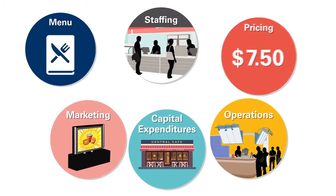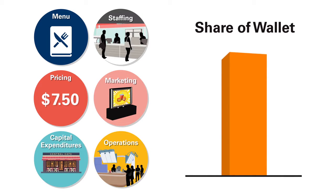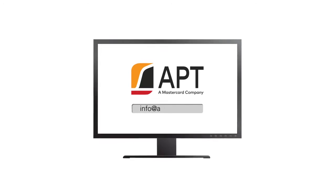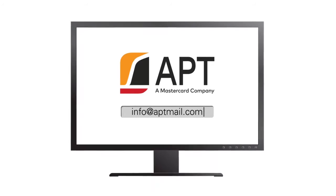Further, using MasterCard Insights, the restaurant can explore how each program affects share of wallet. Email info at aptmail.com to learn more about APT's Test and Learn software.